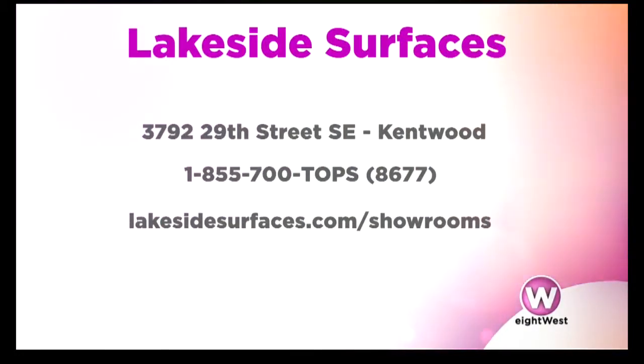If you'd like to check out the stone slabs and the products made at Lakeside Surfaces, you can visit their showroom on 29th Street in Grand Rapids, near East Paris Avenue and 28th Street. We showed a little shot of that in the piece — it is absolutely stunning. We really wanted to go behind the scenes to show what people don't see, because it's important to see those steps that happen before it gets to the gallery and ultimately to your home.